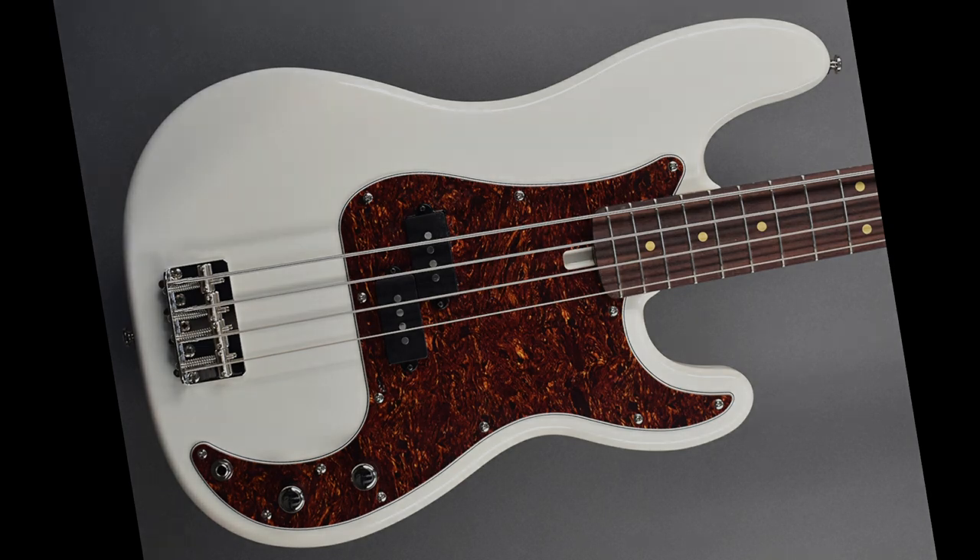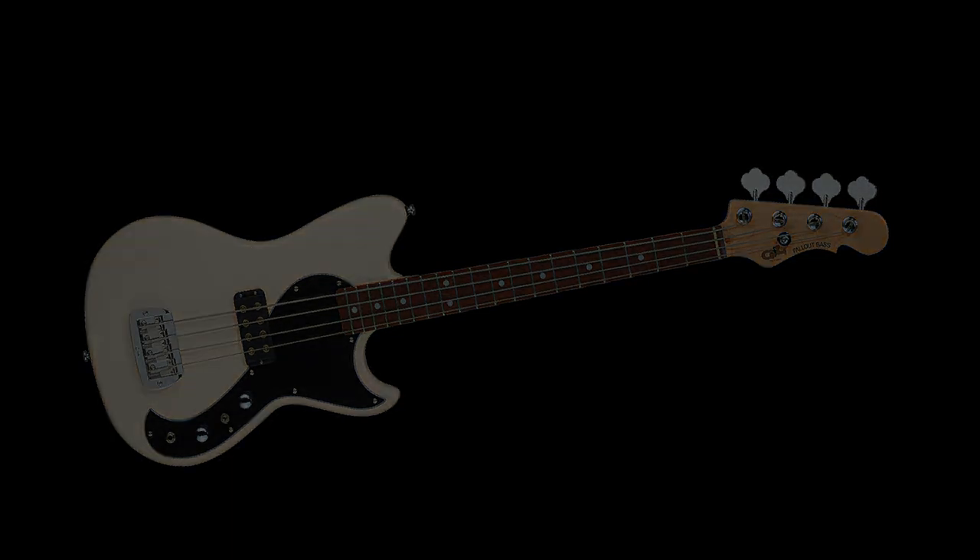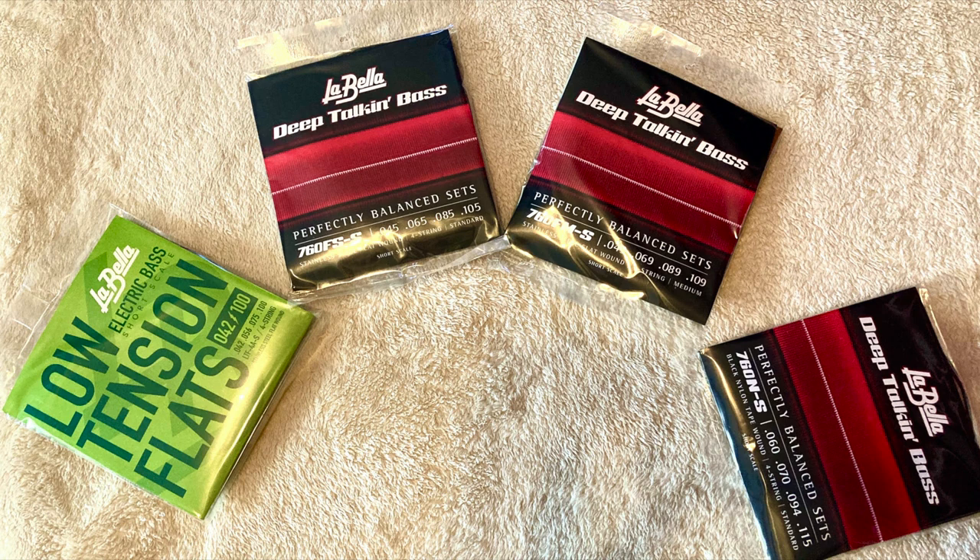I've got a couple of instruments coming in from Modern Vintage — a P bass and a Jazz bass, they're really nice, wait until you see these. I'm also waiting on a Tribute Series Fallout bass from G&L, and I'm gonna use that instrument to do a comparison of four different sets of short scale flat wound strings.